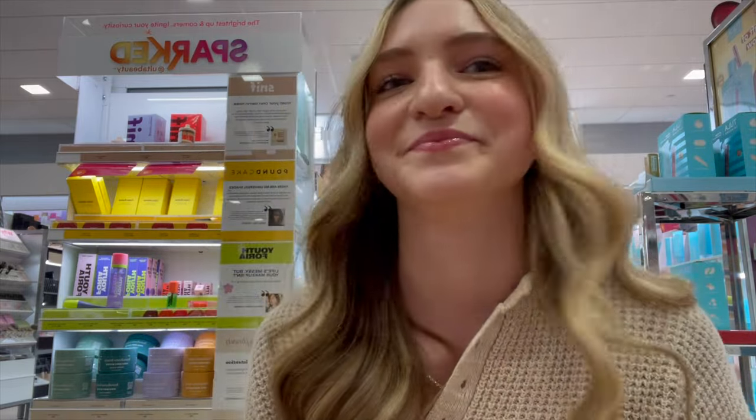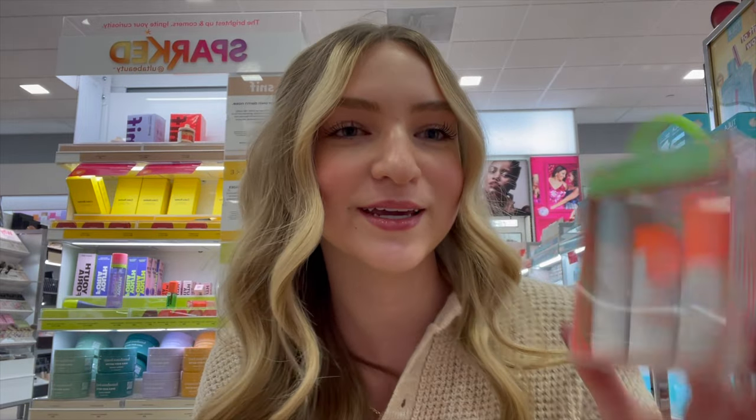I've also seen people really enjoy Drunk Elephant — it's everywhere. I just can't seem to justify the price, so I'm going to get this little mini pack of Drunk Elephant day serums.